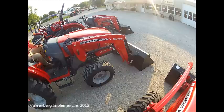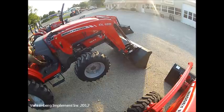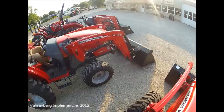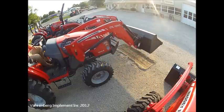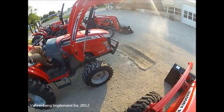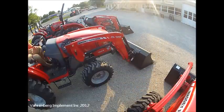We're at low RPMs. Full range at idle speed.